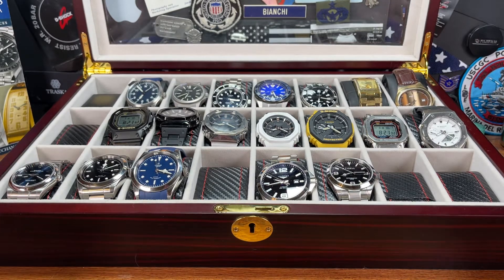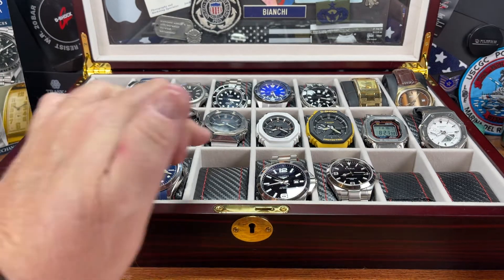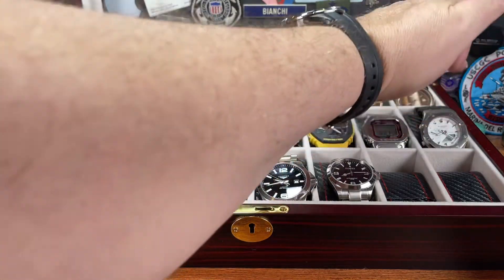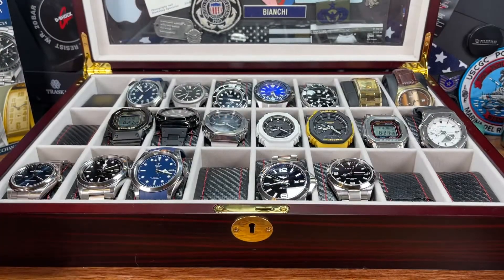But I didn't do a purge this year. I have 20 watches here — 21 watches, I think. I count 20 watches here.